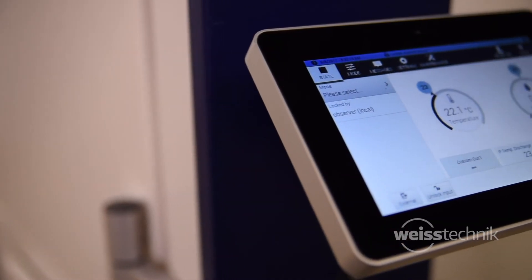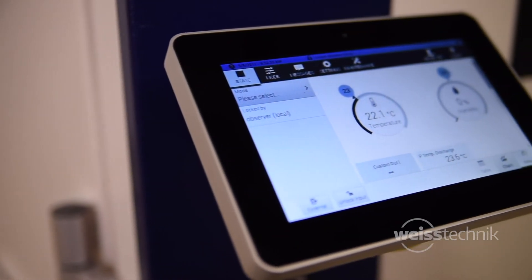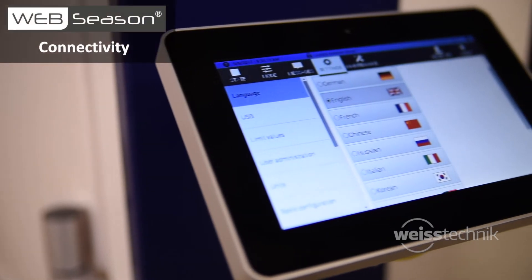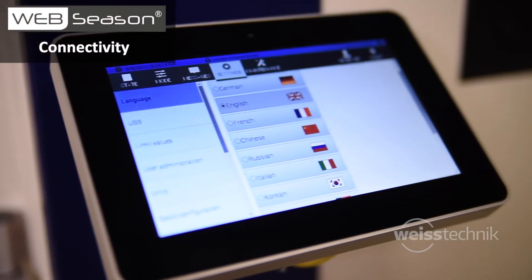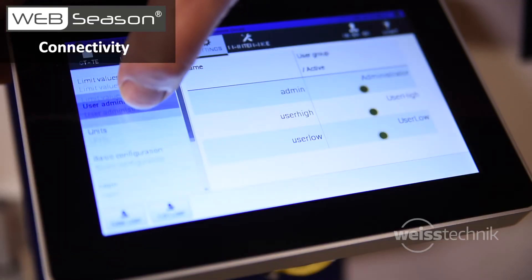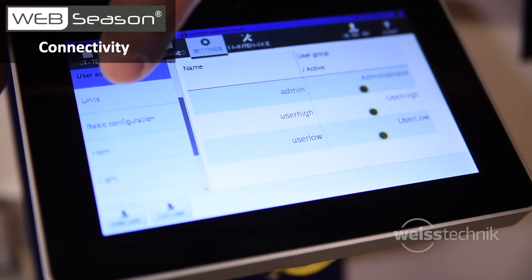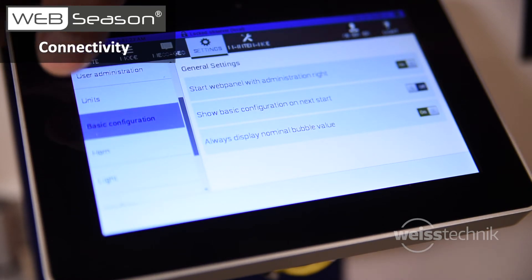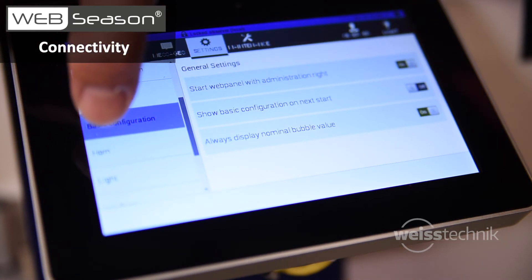Today's customers have locations across all continents and demand products that offer user connectivity. The advanced, precise and accurate touchscreen controller, WebSeason, gives simultaneous, real-time, multi-user, multi-language access to your Weiss Technique test chamber from anywhere in the world, from any device.